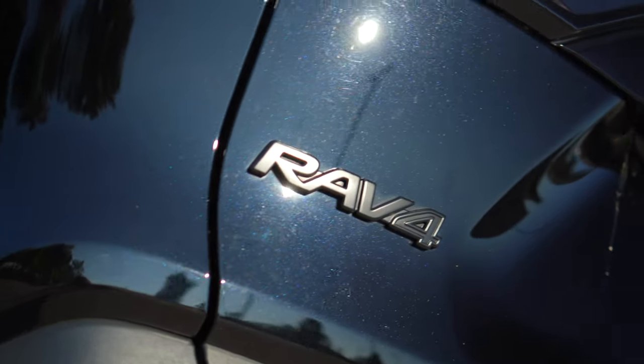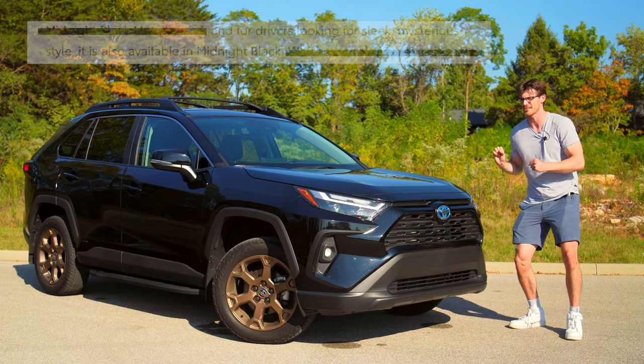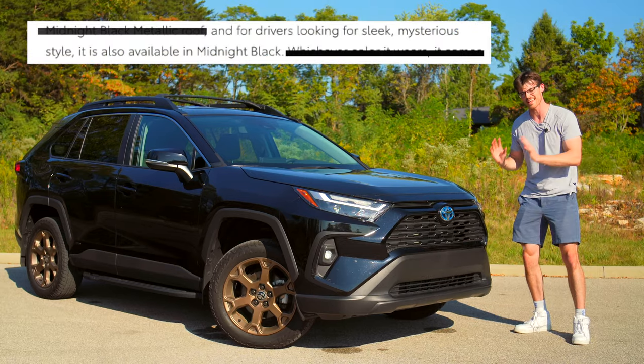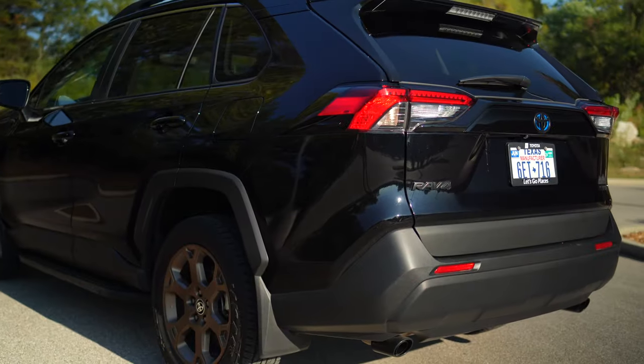The one lurking next to me is in midnight black, which Toyota says should make for sleek and mysterious style. While I think Santa Claus in a wetsuit would be more sleek and mysterious, I am a fan of the Woodland's swagger.